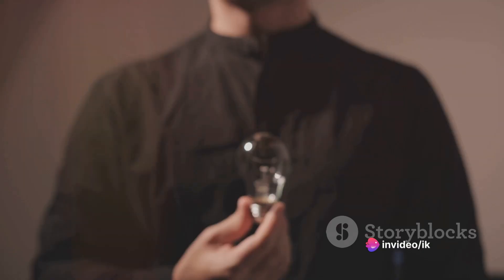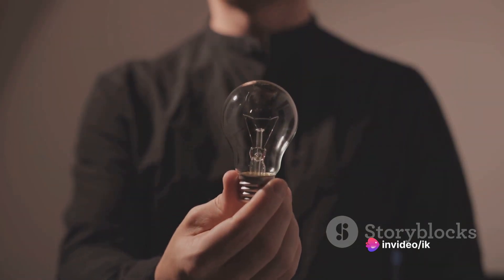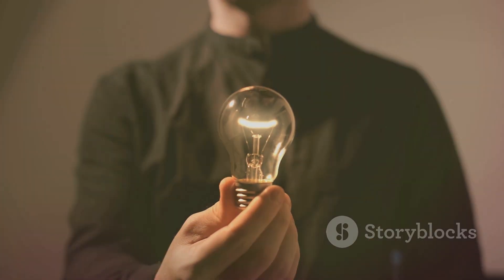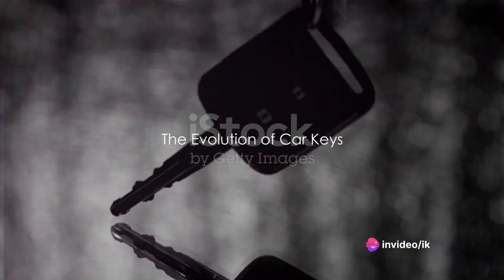Every major evolution starts with a simple idea, and in the case of car keys, it was the idea that a small piece of cut metal could control a powerful machine. From these humble beginnings, the car key began its journey of evolution. As cars became more sophisticated, so did the keys.